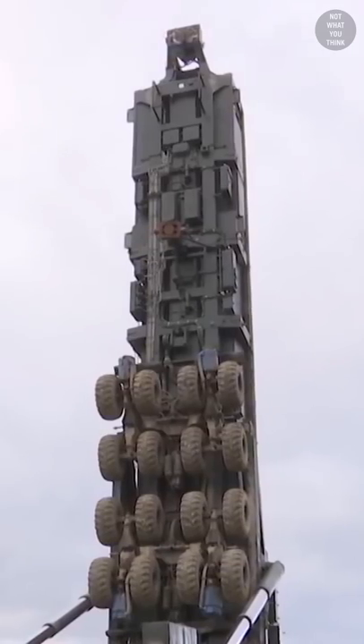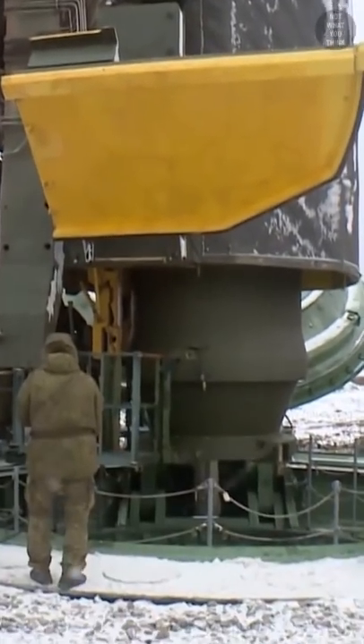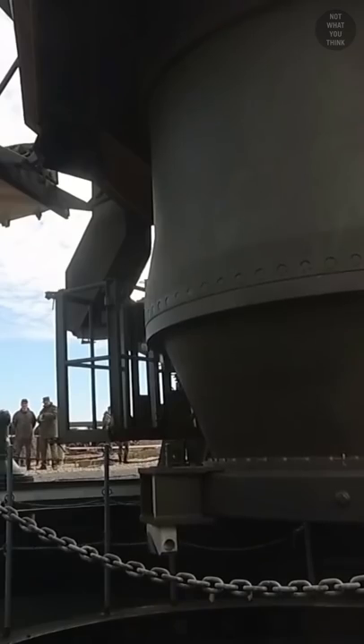Why is this truck standing up? That's because it's not a truck, but a nuclear missile loader. It's loading Russia's newest intercontinental ballistic missile, RS-24 Yars, into a missile silo.